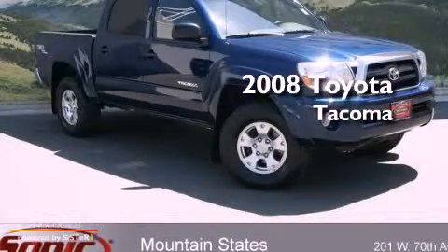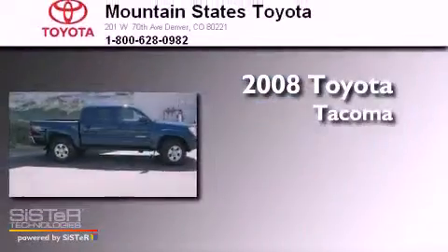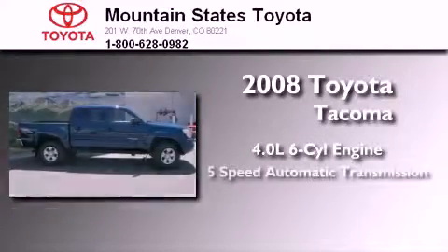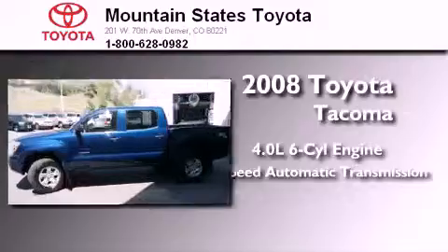This is a certified pre-owned 2008 Toyota Tacoma. It features a 4.0-liter six-cylinder engine, a five-speed automatic transmission, and four-wheel drive.